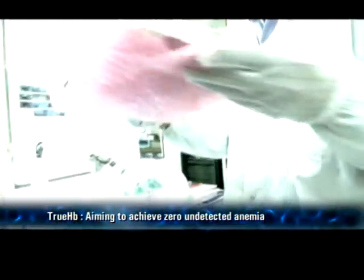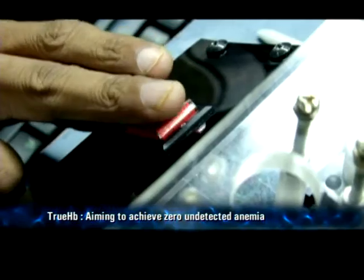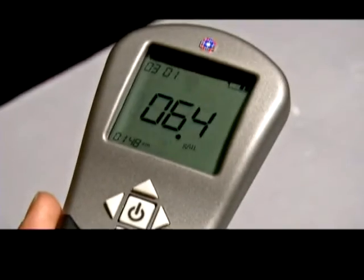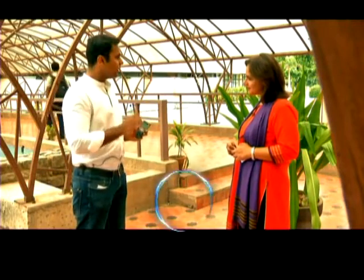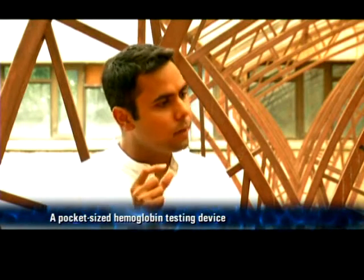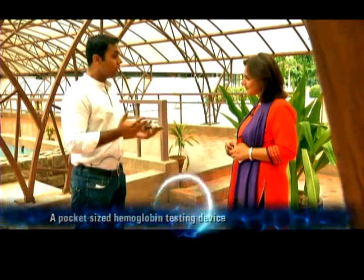With on-the-spot results, accuracy, portability, and ease of use, the TrueHB meter is aiming to achieve zero undiagnosed anemia. Our vision is to basically reduce anemia and actually bring it down to zero. But beyond that, the real impact of bringing down anemia would be multilateral and multidimensional.